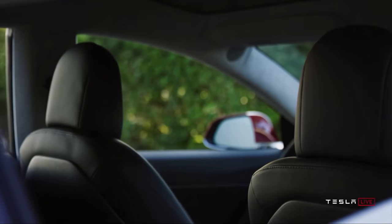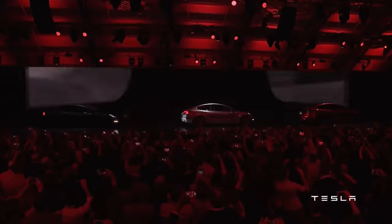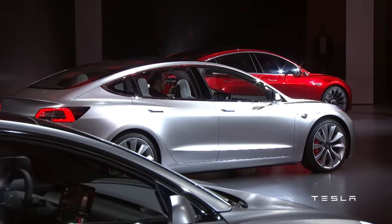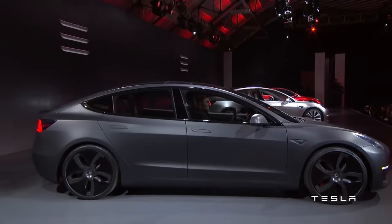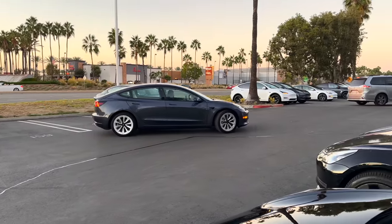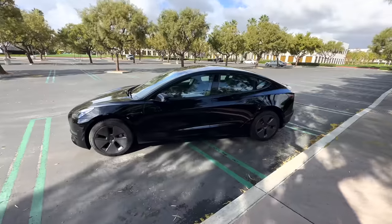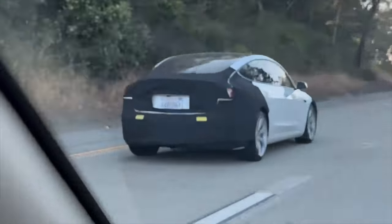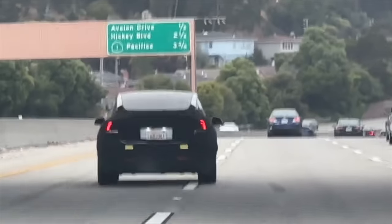Just to set the stage for why this is such a big deal, look no further than the original Model 3 reveal event back in 2017. The car you see on stage is basically the car we have today — very little has changed except that really nice matte gray color. While Teslas have gotten better over the years, the Model 3 really hasn't changed all that much since it originally hit the road. The two biggest upgrades have been the refreshed center console and the Chrome delete from the factory that came out in 2020.